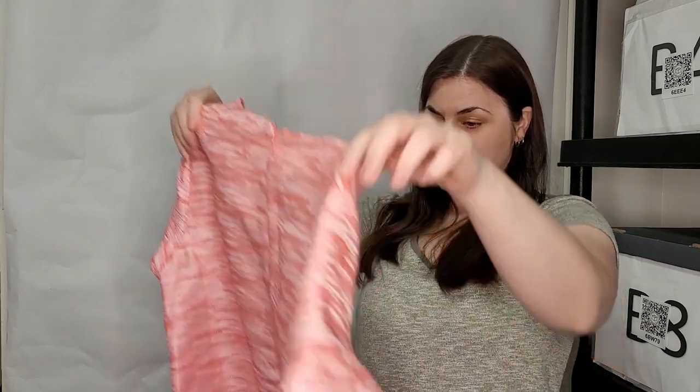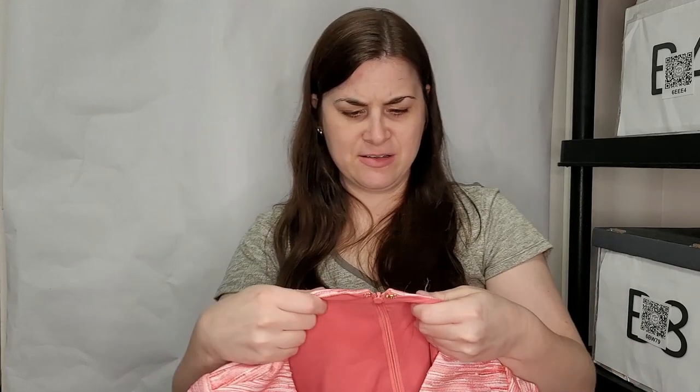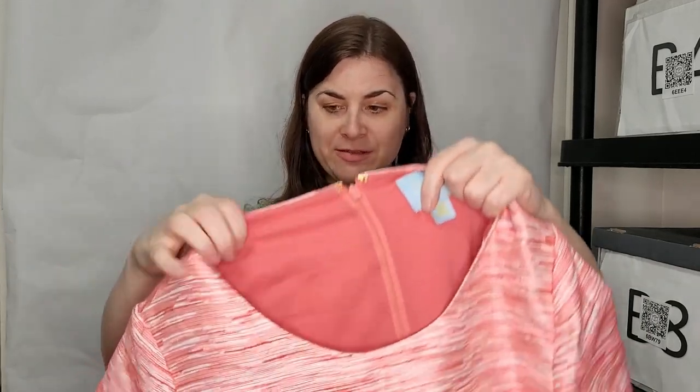Oh, this is so pretty — this is a CC by Cynthia Steffe, size 6 dress from Nordstrom Rack. That's cute — it's got some kind of pretty striped detailing, I forget what it's called. It does have something on it — that's such a bummer, maybe I can clean it up. It has pockets and everything, so I'm going to have to see about that.